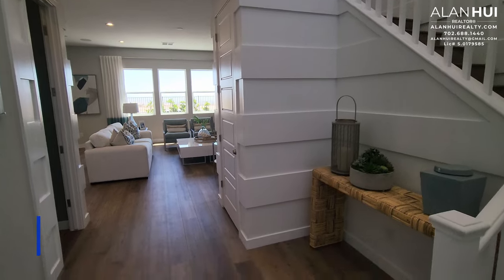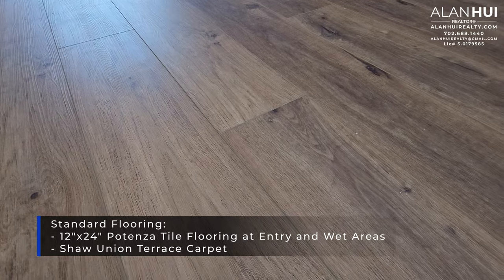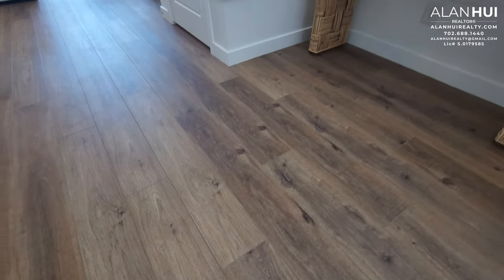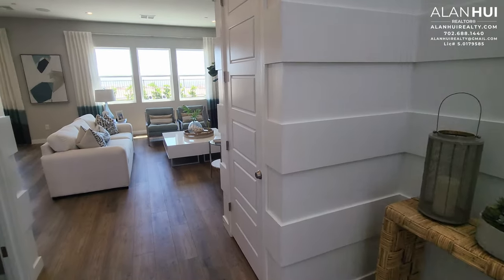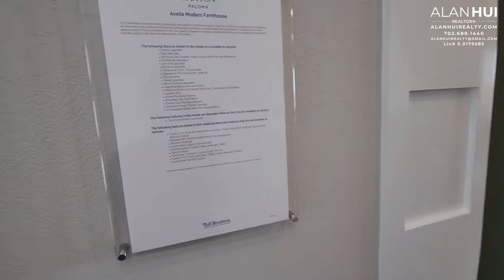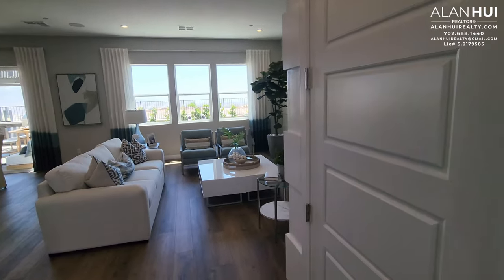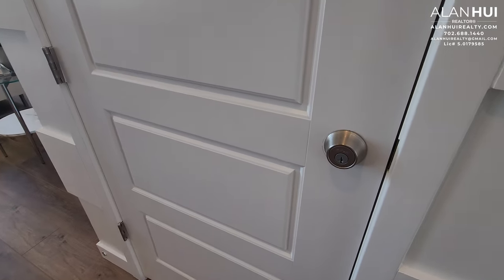The included flooring in the Paloma collection is a 12-by-24 Potenza tile in a matte or satin finish, at the entry and all wet areas. You'll also get Shaw Union Terrace carpet everywhere else. Here are the upgrades put into this model home that are not included. This storage closet leads under your stairs.